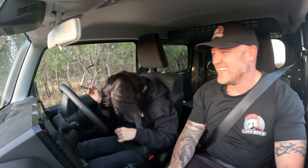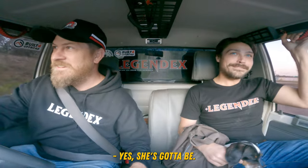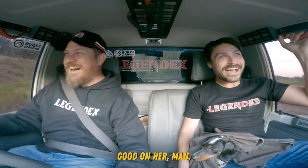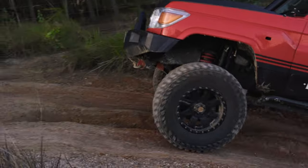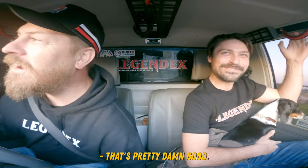That was the most rock and roll thing I've ever done. Is Lisa driving? Yes, she's driving! Look at her go! I am so proud, man. Look at that, holy shit. Good on her, man. That is so good. I'm so proud of her. She even got the bump up here. She done so well. That's pretty damn good.